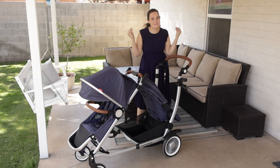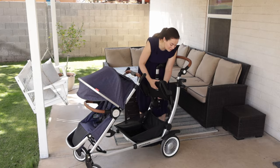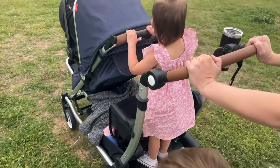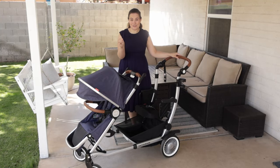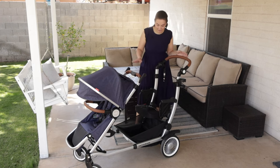My favorite mode of this stroller is when it turns into a sit and stand. There are not many sit and stand options on the market that are as nice quality as this stroller. And with the second seat now holding 75 pounds in the 2.0 version, you can use the stroller with potentially a seven-year-old, so you're going to get a lot of use out of it.